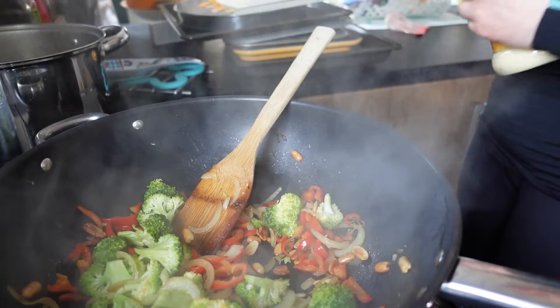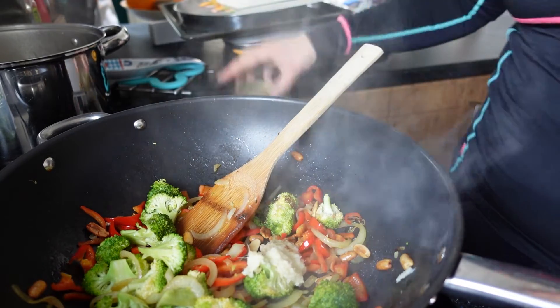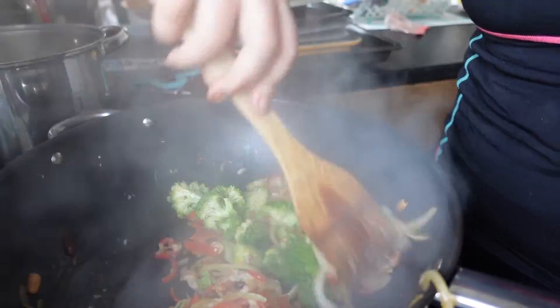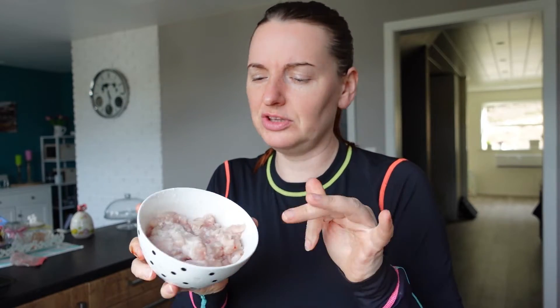Dodaję imbiru. Wok jest mocno nagrzany — ma tak być, bo to ma się smażyć krótko, ale intensywnie. Mam kurczaka pokrojonego i oprószonego mąką ziemniaczaną — nie marynowałam go, bo sama marynata jest dość słona. Jest jedna pierś kurczaka — na naszą trójkę to mało, ale jest sporo warzyw, więc mam nadzieję, że się najemy.